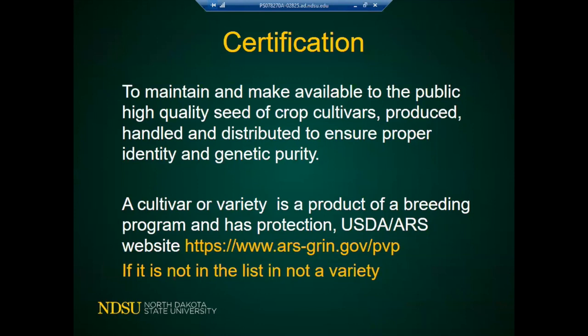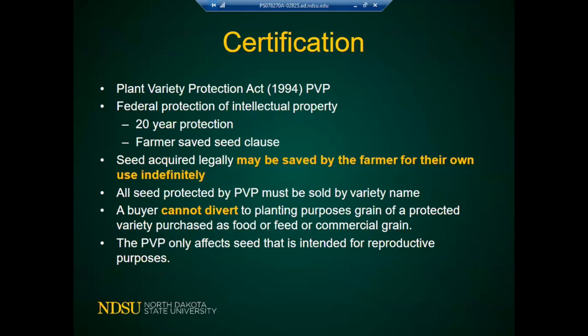In cover crops, there is a lot of seed sold that has germination listed but is not actually a variety. We have the Plant Variety Protection Act (PVP) of 1994, which is federal protection for the intellectual property of seed. It's a 20-year protection. The PVP has a farmer saved seed clause: seed acquired legally — with a label and fees paid — may be saved by the farmer for their own use indefinitely.